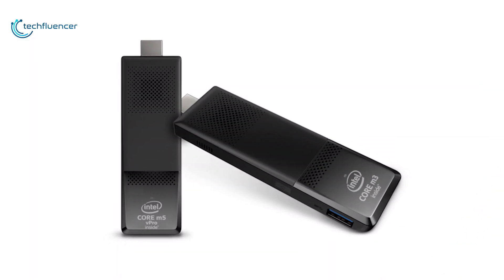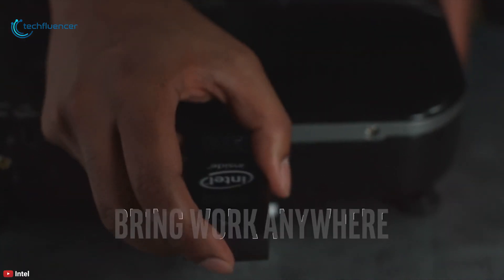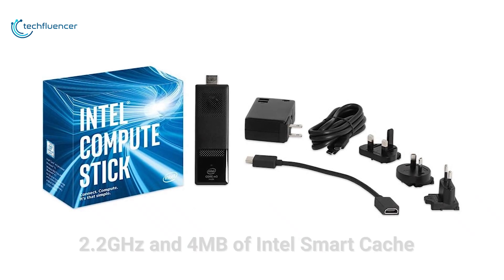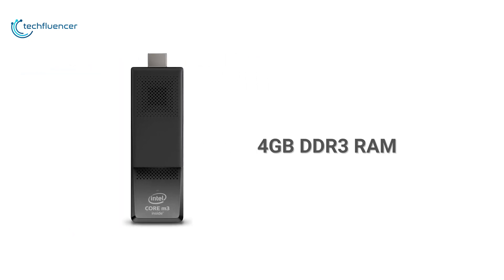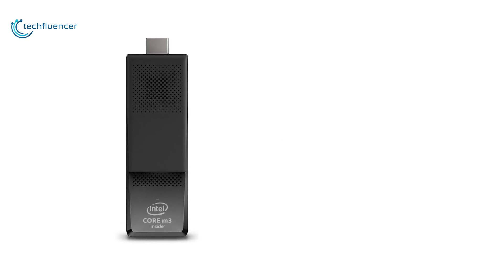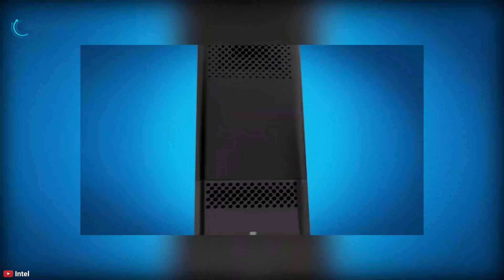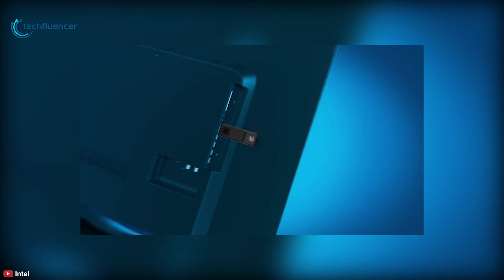At number 1, we have the Intel Compute Stick CS325 — the latest version of Intel's Compute Stick, which offers a serious component upgrade along with a few design tweaks. It is powered by a 900MHz Intel Core M3-6Y30 dual-core processor with a boost speed of 2.2GHz and 4MB of Intel Smart Cache. It also has 4GB of DDR3 RAM and 64GB of eMMC storage, while a microSD card slot with UHS-I compatibility supports media up to 120GB for additional storage.